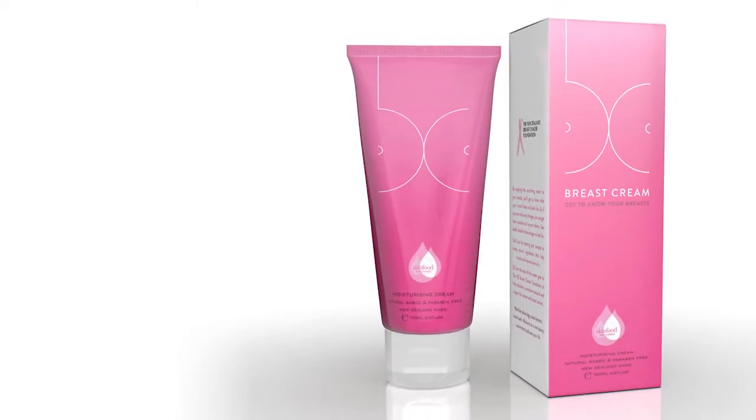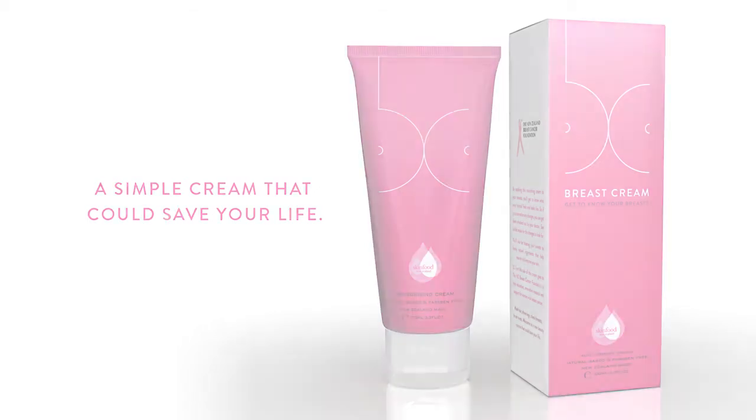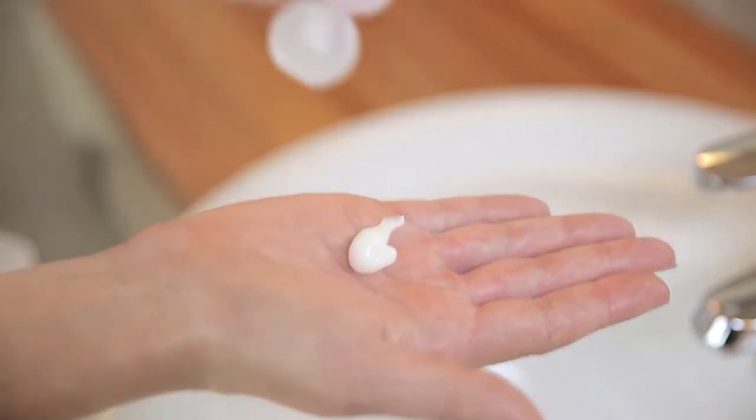Cancer is indiscriminate, but if you detect it early that gives you the best chance of survival. Breast Cream is a simple moisturizing cream designed specifically to make checking your breasts a part of your regular beauty routine. We make moisturisers for hands, the body and the face already, but we've never made one for breasts before. It's just such a simple idea to use a moisturiser to check for changes or lumps and bumps.